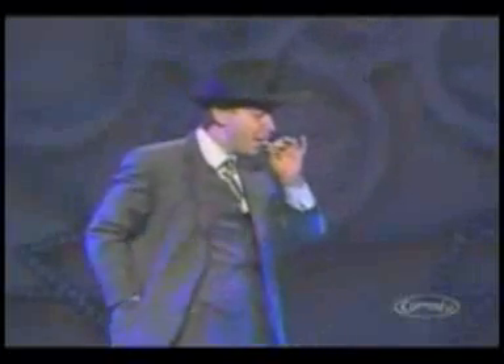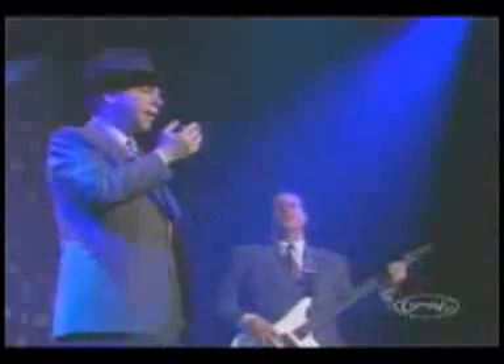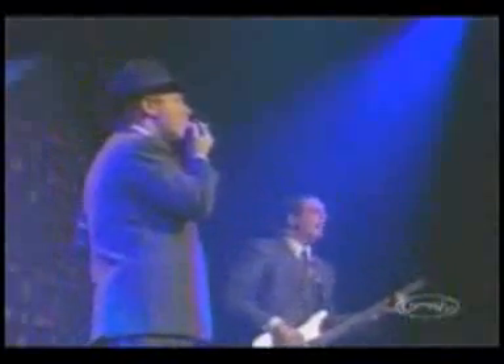Teller needs nothing but a pencil, one lit cigarette, and a flashlight. Let's watch that original routine again, but this time from the other side.